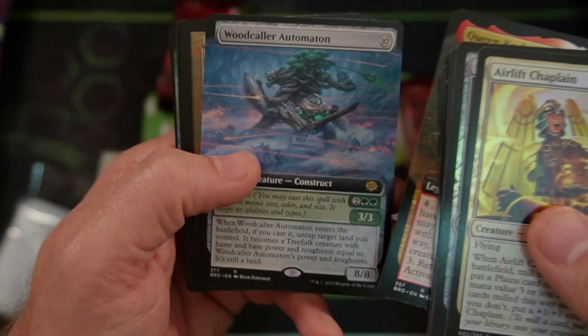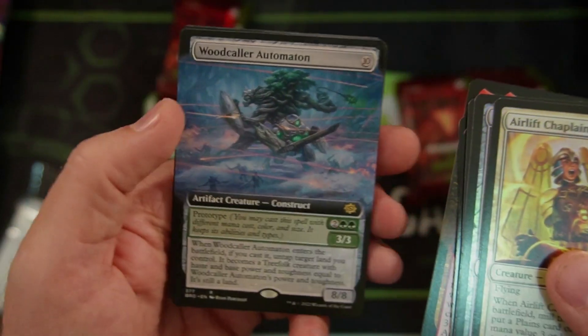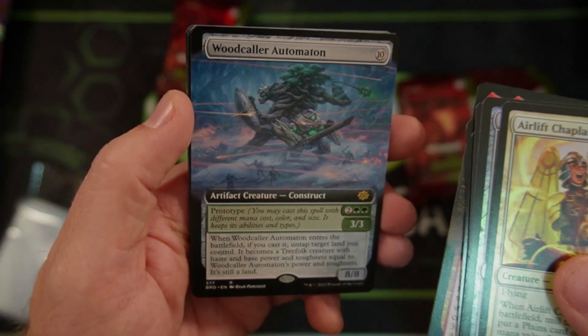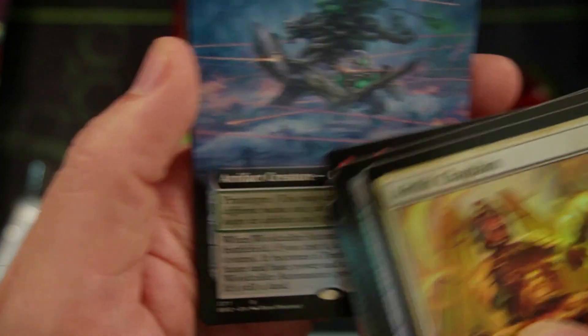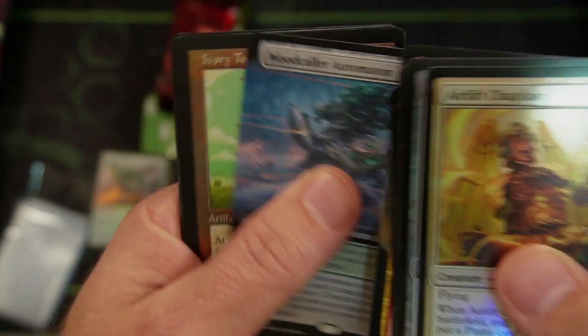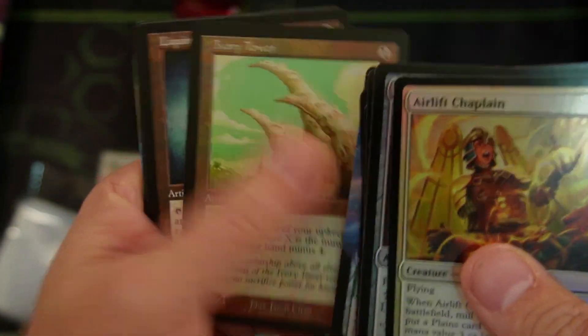Queen Kayla bin-Kroog. The Wurmcoil Engine Automaton — love that artwork. There's just something about that — you see the little people in the bottom moving around with the giant mech. I'm telling you, something like that just gets me going. Can't wait to open this and play.